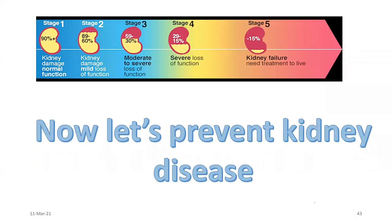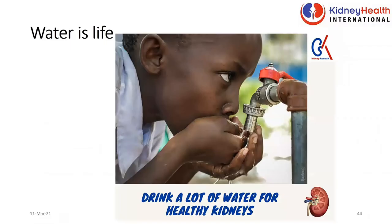To the crux of the matter: how do we prevent kidney disease? Water is life. Let's drink a lot of water to maintain our kidneys. Drinking a lot of water helps your kidneys to function well because it reduces stress on the kidney. Your kidney helps you concentrate urine, so if you are not dehydrated and have enough water in your system, it is free to let you pee more. And the more you pee, the better for your kidneys.